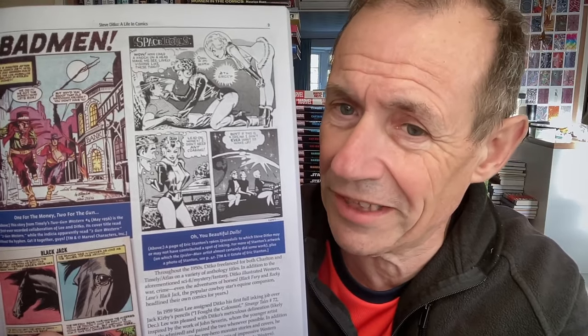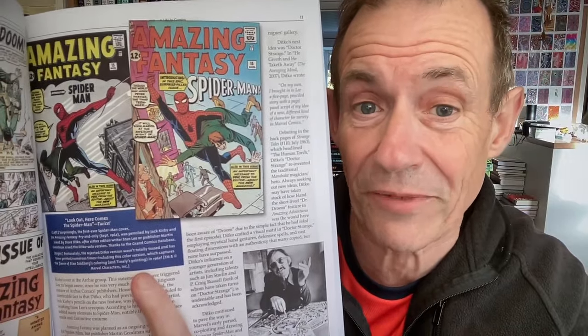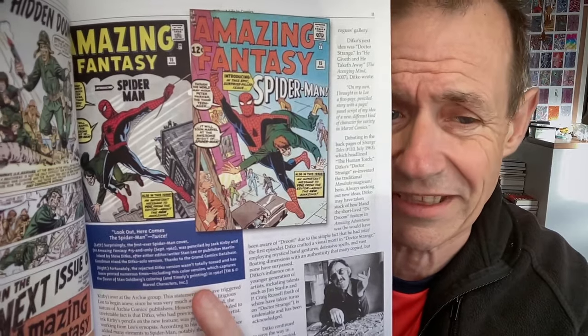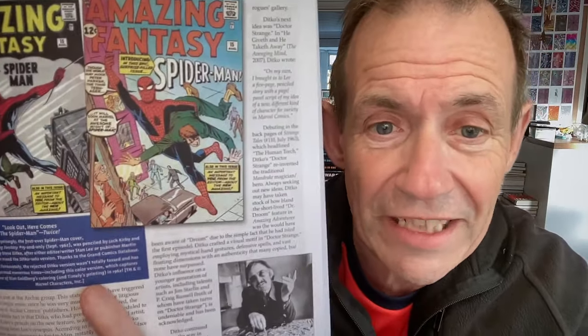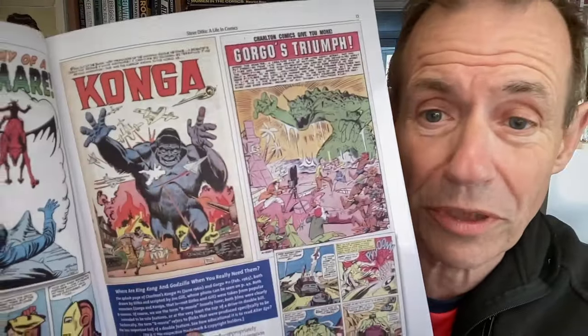Of course you can't miss the first appearance of Spider-Man. Nor can you ever forget Eric Stanton — this one, Space Dolls. I wonder why they've never brought that out in hardback. And also it's got the unused Amazing Fantasy cover. I actually think that's better. I guess the reason they flipped the character — they put the villain on the other side, though he doesn't look much like the original character. But I think the second one is a lot better in many ways. As well as Doctor Strange, Nightmare, Conga and Gorgo.